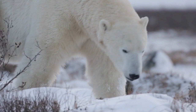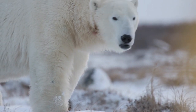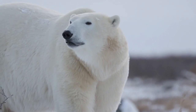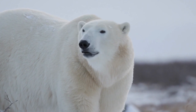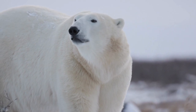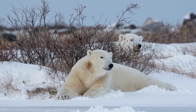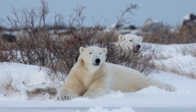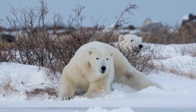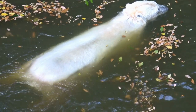Efforts to conserve polar bears include habitat protection, reducing greenhouse gas emissions, and promoting sustainable practices. Research and monitoring programs are also crucial to understanding their population dynamics and implementing effective conservation strategies. The polar bear serves as a powerful symbol of the impact of climate change on wildlife and the urgent need to mitigate its effects. Protecting this majestic species and preserving its icy habitat is vital for the survival of polar bears and the overall health of the Arctic ecosystem.